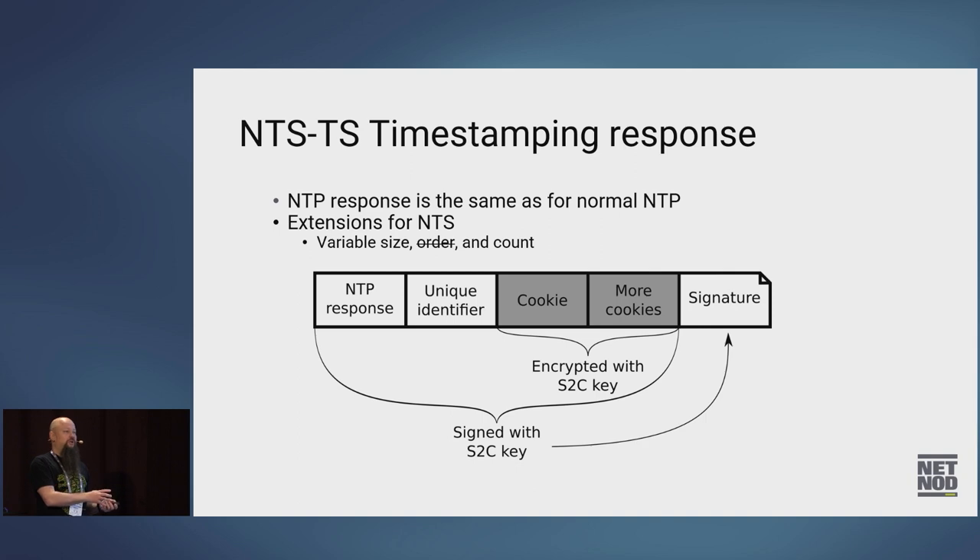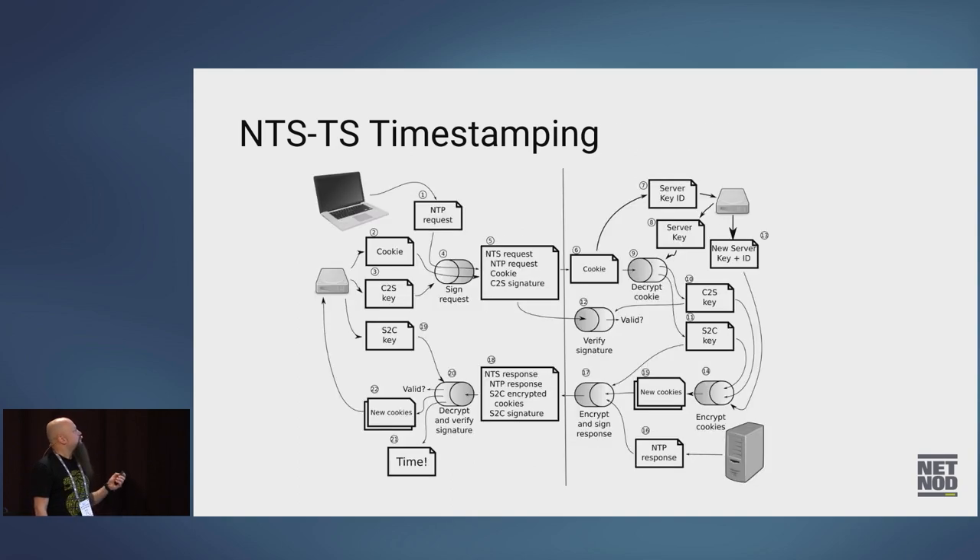You can trace that trust back to the TLS connection made earlier, so you have the normal HTTPS trust chain. The left-hand side of the protocol diagram is all the processing the client has to do; the right-hand side is the server's processing. The most important part is that when all of this is done, the client has received time from the server that has been authenticated — you can trust it. It hasn't been tampered with; the timestamps haven't been modified, which is easy to do with plain NTP.